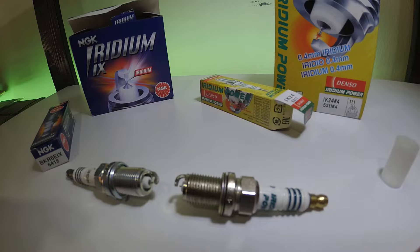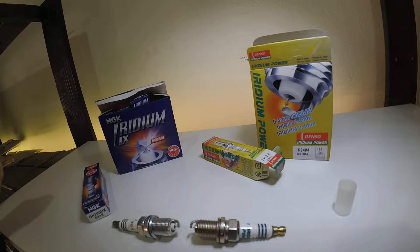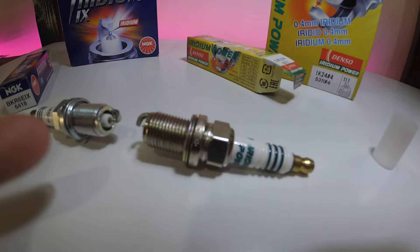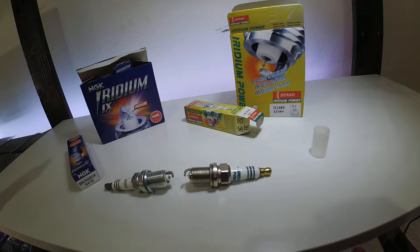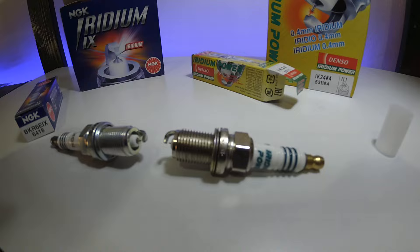But I've seen platinum spark plugs where you come to change them after a year and the gap has gone from 0.8 to 1.2 or 1.4 mm — maybe you've got a huge gap in the end. It's a bit of a pain having to check the electrodes just to make sure the gap is what it should be. So this is why I recommend Iridium — you get better performance because the gap is more consistent, and they last much longer than platinum.